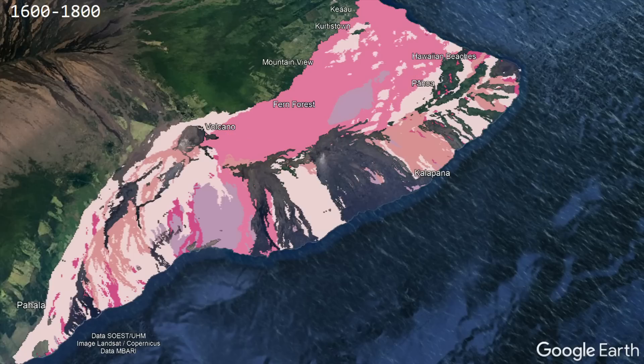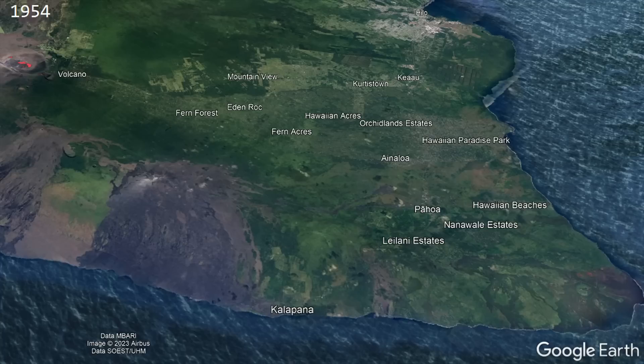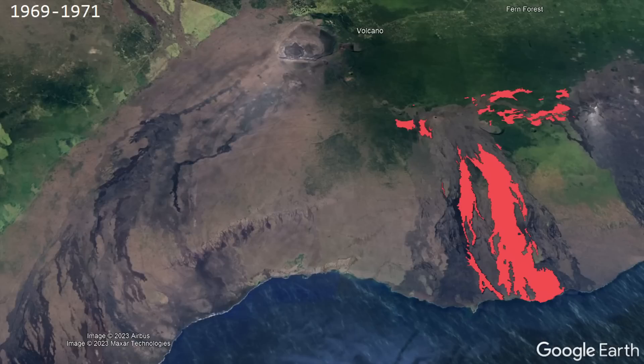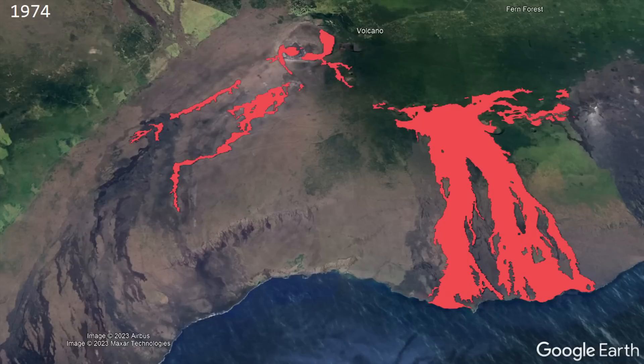Between 1790 and 1919, alternating rift zones were at times dominant, with the southwest rift zone producing a fairly large lava flow in 1919. A large east rift zone eruption occurred in 1955, and in the next decade several smaller eruptions in the same rift zone also occurred. Between 1969 and 1974, a lengthy and unusually voluminous eruption produced the Mauna Ulu vent, with many lava flows flowing towards and reaching the ocean.